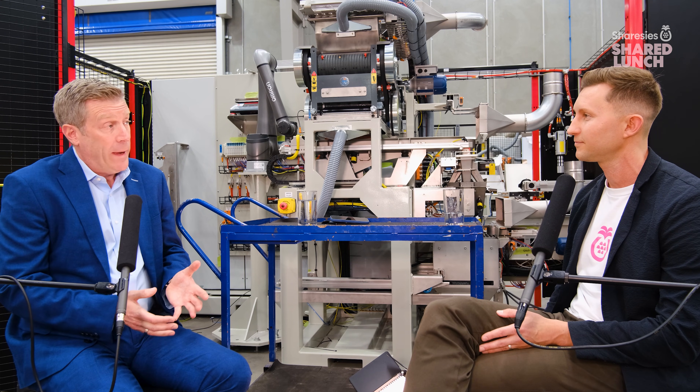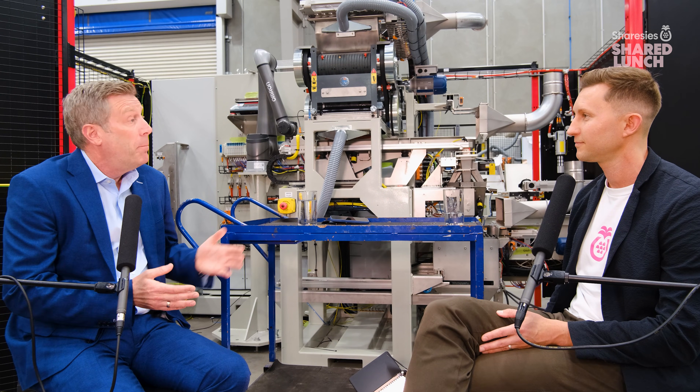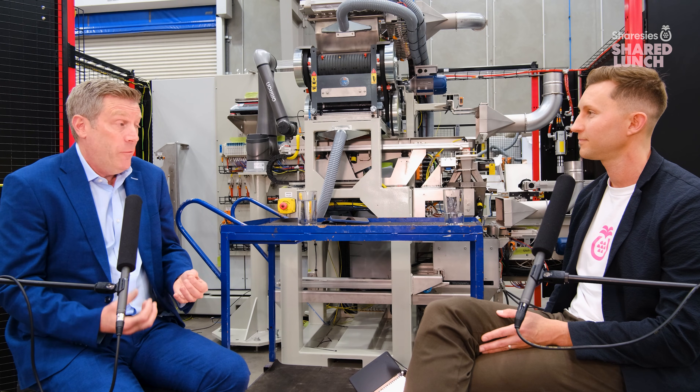Talking about your product lines, can you give us an overview of what you do and the types of problems you're solving for customers? If you look at what Scott actually does, we break it down into four categories — four clear domains: material handling and logistics, protein, appliances, and as you see here, mining. We take away manual processes, improve performance, improve safety, and bring value to our customers.